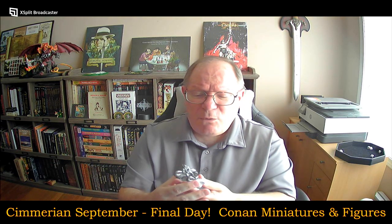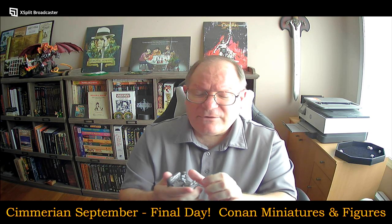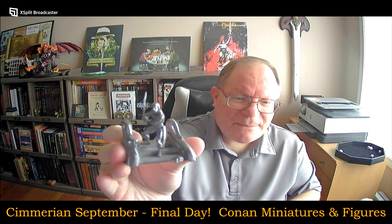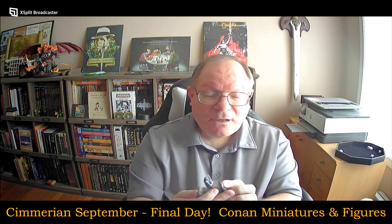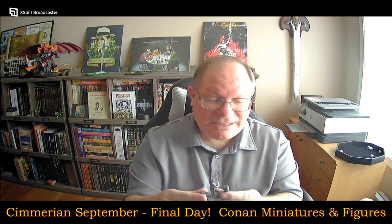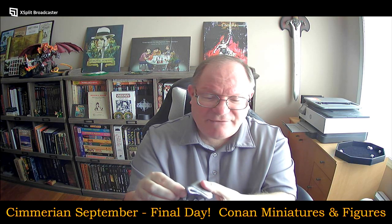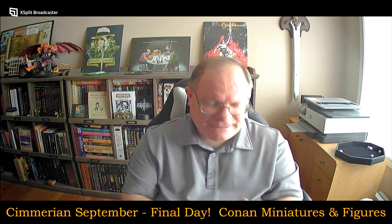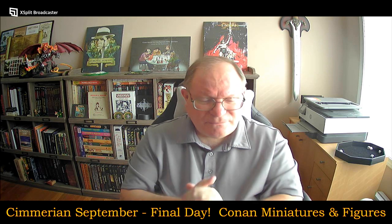This one here — I don't know where I got this from, probably from eBay — is Conan coming down the steps of most likely Thulsa Doom's mountain fortress. I keep wanting to call it a tower, but it's his mountain fortress. This is Conan stepping down the steps, and it's pretty heavy duty — a nice heft to that one.